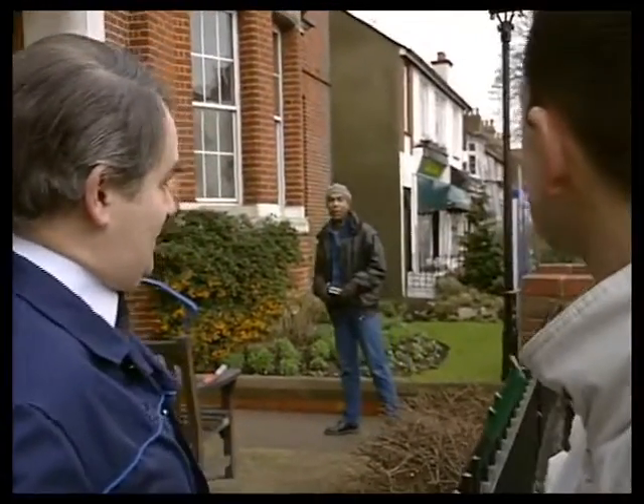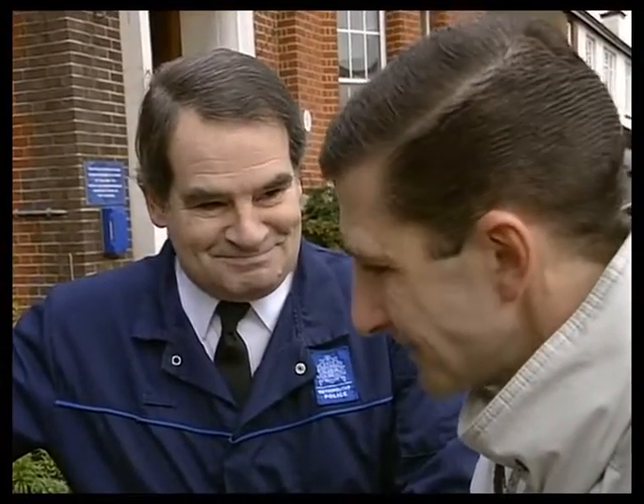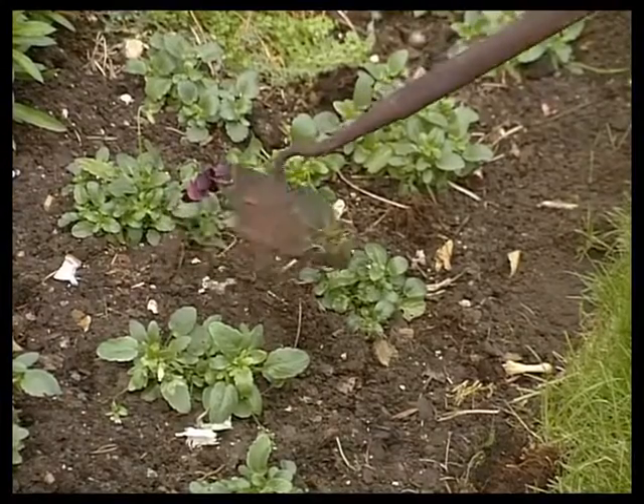Good afternoon, sir. Just go through, ring the bell, wait for the buzzer. It makes a difference though, doesn't it? A hell of a difference, Rich. People love it. Now, those little ones at the front, what are they called? They're Viola Tricola. Lovely.